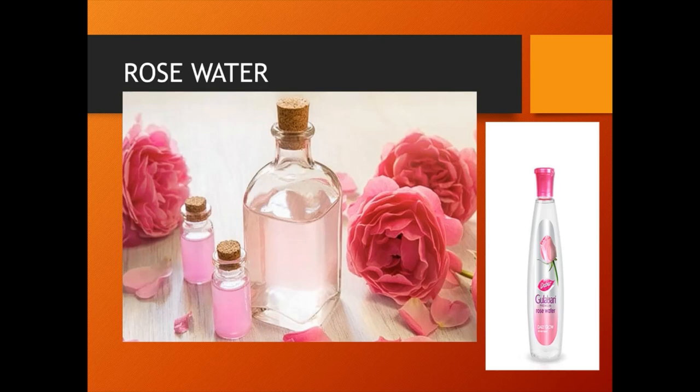Rose water is also used in drinking water and sprinkled on guests at weddings, feasts and other religious and social functions.